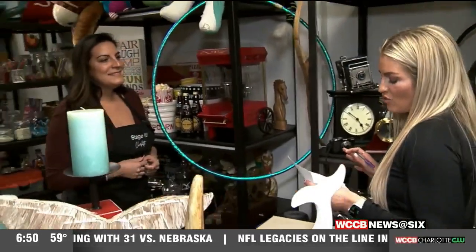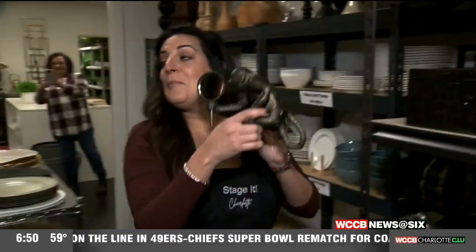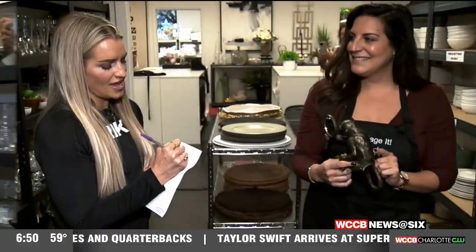A monkey holding a magnifying glass. I've got just the thing. A monkey with a magnifying glass — how's that? That's incredible. Did we complete the list? You got 100%.